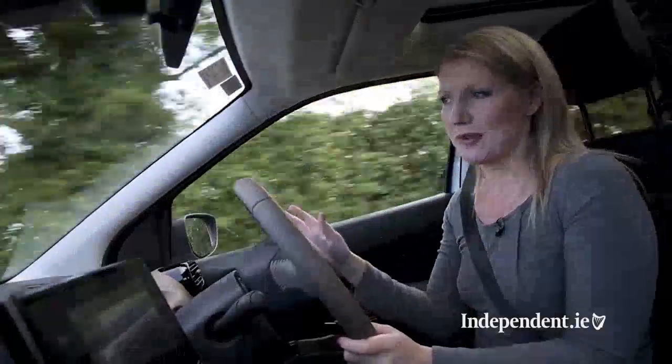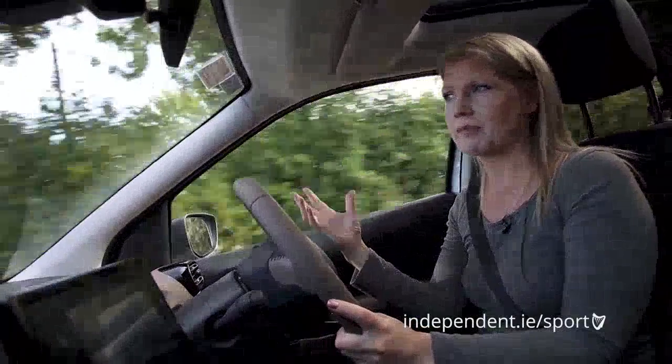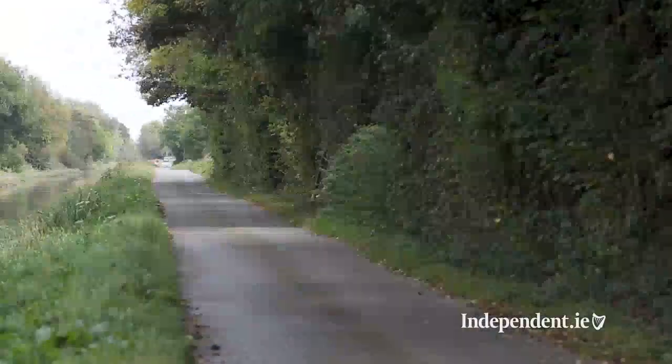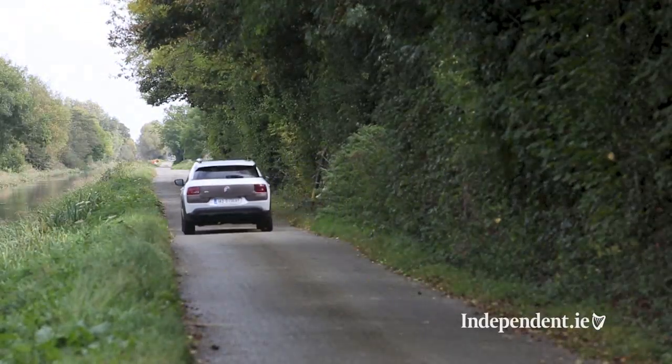On the road, this car is all about comfort. The steering is light so it's easy to manoeuvre and park, and the soft suspension just soaks up bumps nicely. On corners, there is a considerable amount of body roll though, and wind and road noise is particularly noticeable. But that said, it's very comfortable, it's an easy car to drive, and it's a perfect family car.